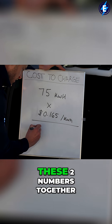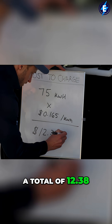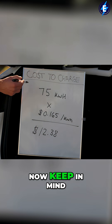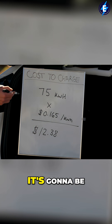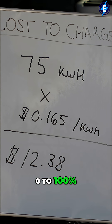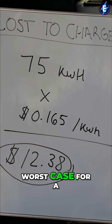To multiply these two numbers together, I'm going to get a total of $12.38, which is the cost to fill up the entire battery. Now keep in mind, it's going to be very rare you're going to fill up an entire battery from zero to 100%, so this number is the worst case for a full charge.